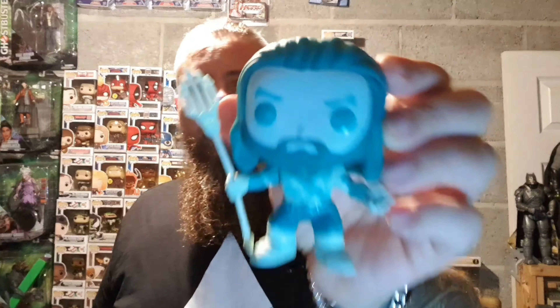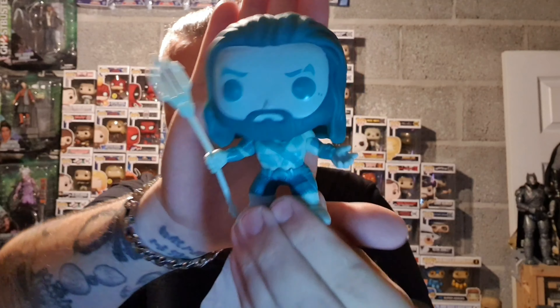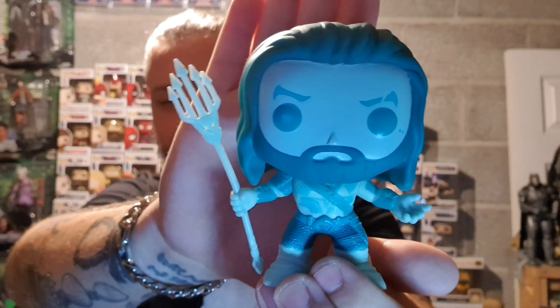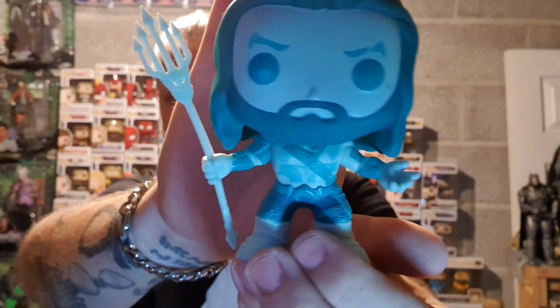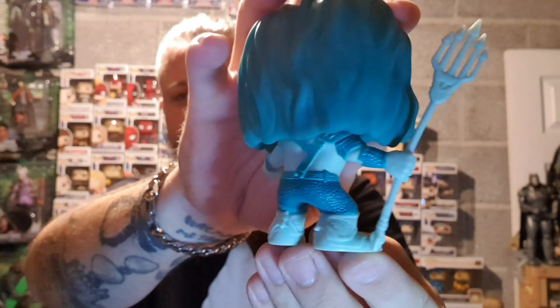The only scene with Aquaman was him swimming into a sunken ship, and that's what this Funko Pop is based on — that image of him. He's obviously blue to indicate he's underwater, and I wanted this pop just because of that different colour.